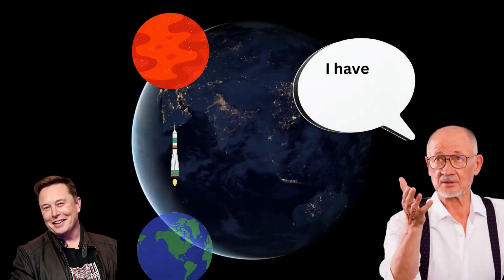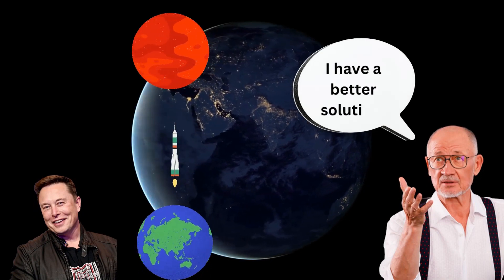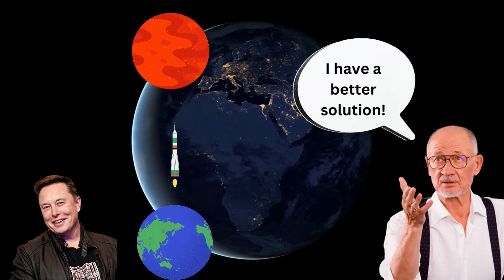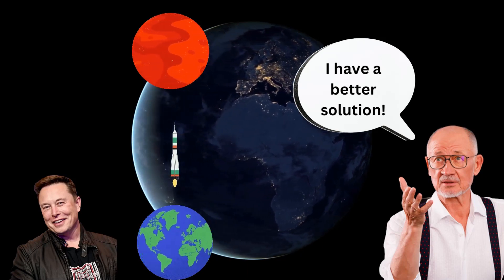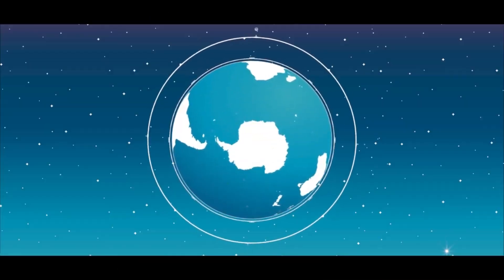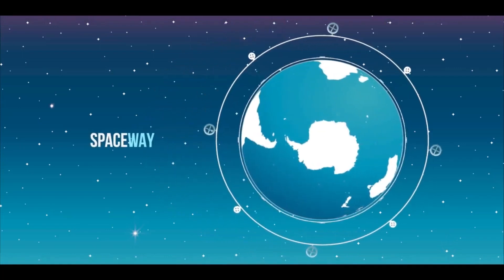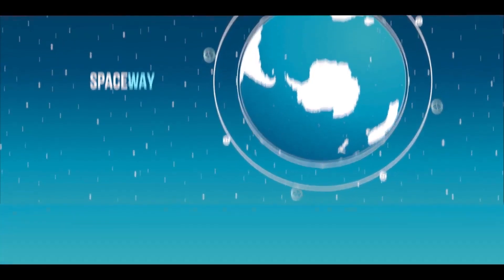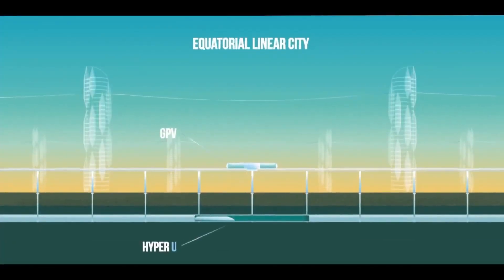Is this a better solution than Elon Musk's Mars plan? Engineer Anatoly Unitsky had been working on this concept for more than 40 years. So what is it? The project is called Spaceway. The premise of this technology is to put all the industry off of the Earth to space, and it has three main components.